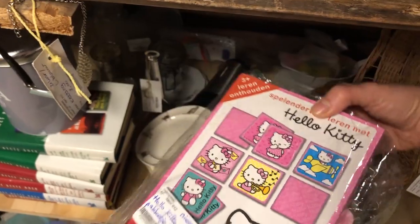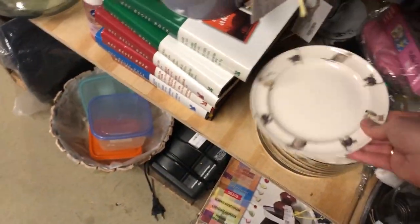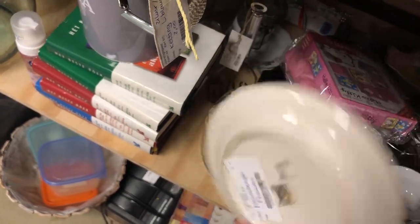I was thinking about getting this rubella but I decided not to buy it because we already have a ton of memory games at our house. Also, Naomi would be all over this cat plate.